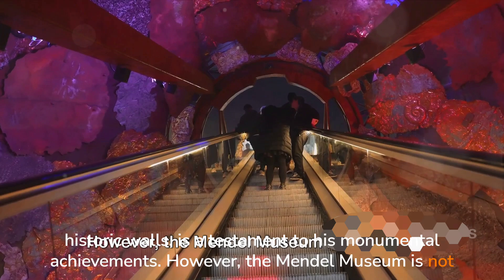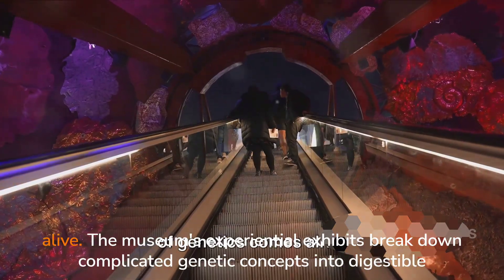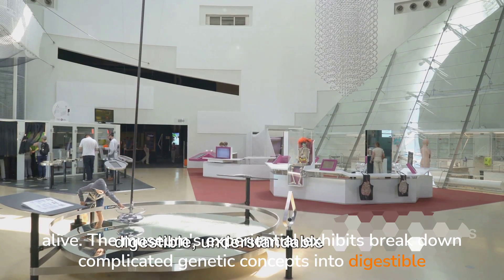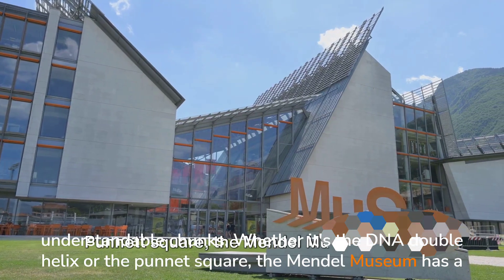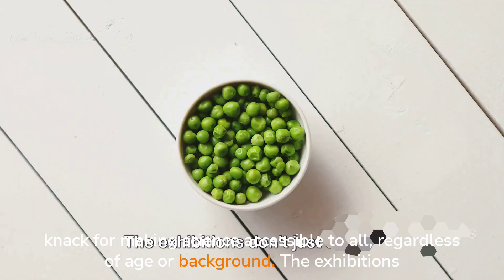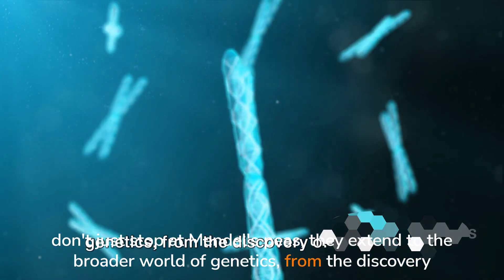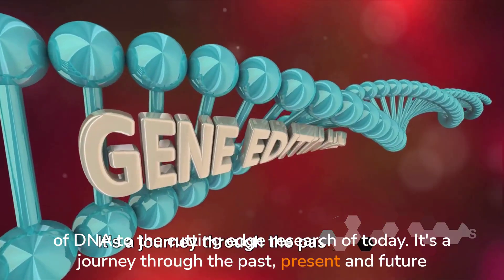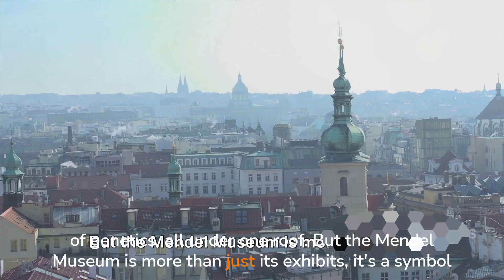However, the Mendel Museum is not just a shrine to the past — it's a vibrant, interactive space where the complex world of genetics comes alive. The museum's experiential exhibits break down complicated genetic concepts into digestible, understandable chunks. Whether it's the DNA double helix or the Punnett Square, the Mendel Museum has a knack for making science accessible to all, regardless of age or background. The exhibitions extend to the broader world of genetics, from the discovery of DNA to the cutting-edge research of today. It's a journey through the past, present and future of genetics, all under one roof.